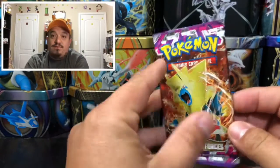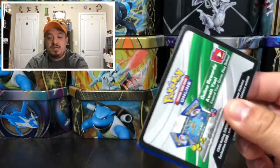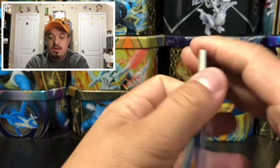Alright guys, here we go — we have a Phantom Forces out-of-print booster pack to open up for you this morning on today's early bird openings. There goes the code card — let me know down in the comment section what you guys pull out of that code card.